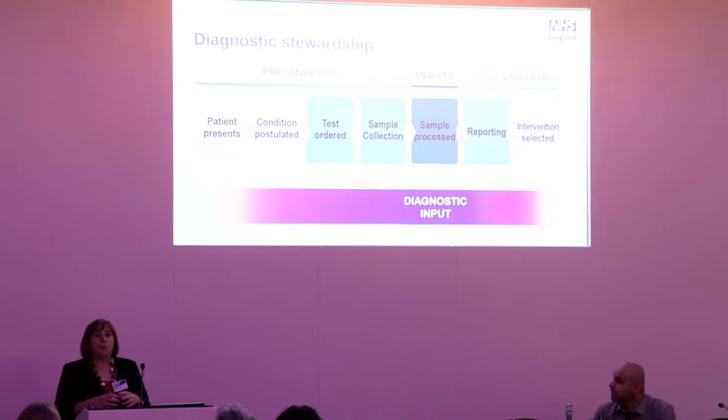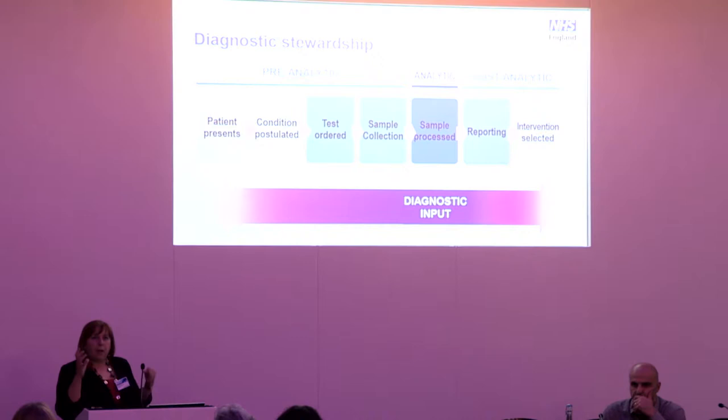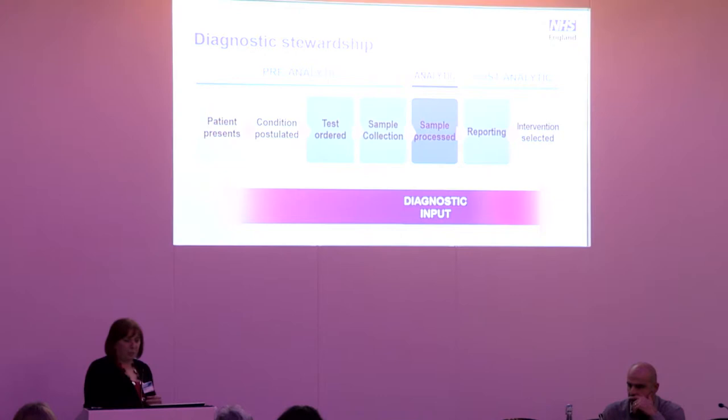I have the privilege of leading the diagnostic stewardship work with Professor Neil Woodford, an international expert on antimicrobial resistance within PHE. With our working group of experts, we've agreed three clear priorities: first, the use of biomarkers such as CRP and procalcitonin and point-of-care testing in the community setting; second, the sepsis pathway — improving blood culturing, getting samples to the laboratory, and timely results; and third, urinary tract infections — looking at opportunities to use diagnostics, or not, such as 'to dip or not to dip.'